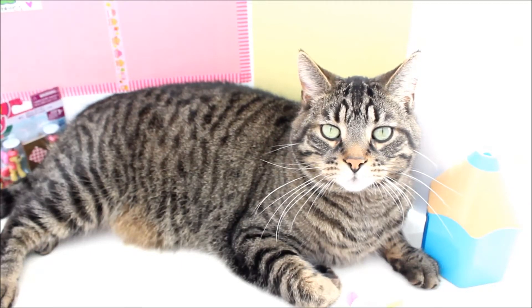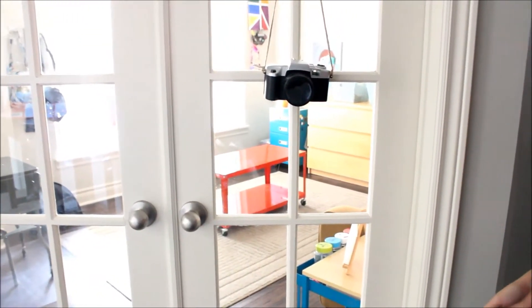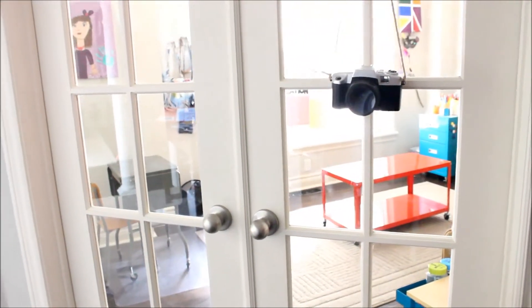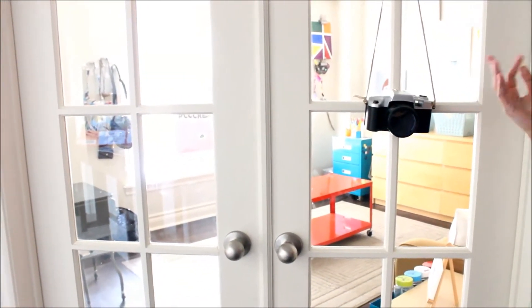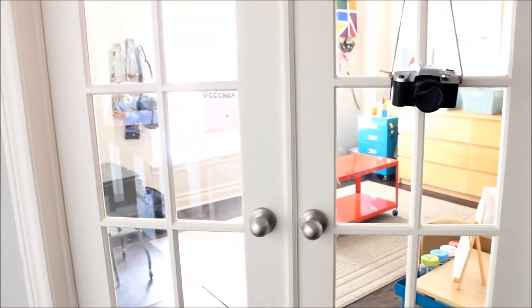Welcome to CC Creations! Hey guys, it's CC here on CC Creations. Today we are going to be doing a YouTube studio room tour. I really wanted to do this because I wanted to show you guys where I get inspired. Over here I have this camera just for a nice little artwork on my door, and I have big glass doors here — they let in a lot of light, so I really like them.